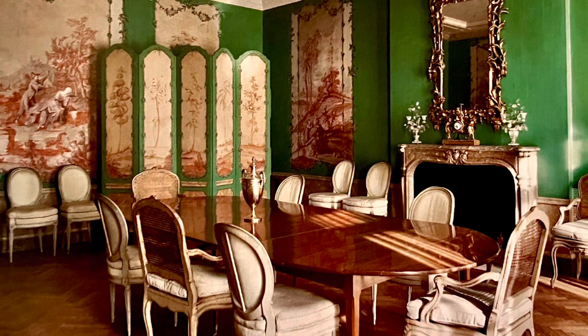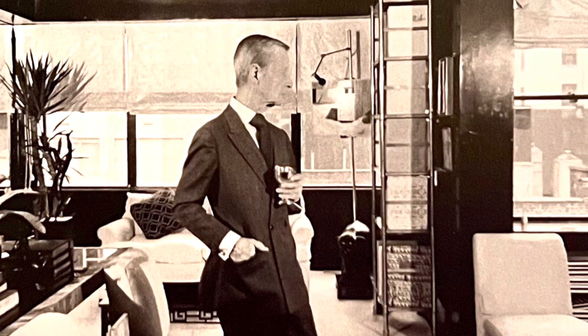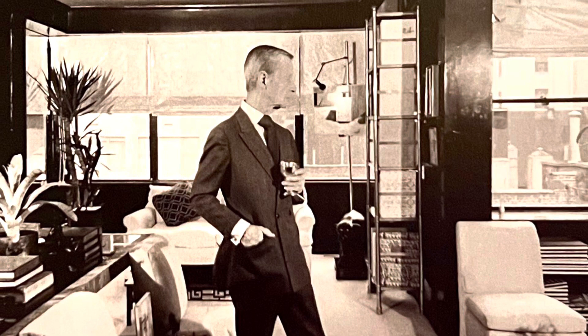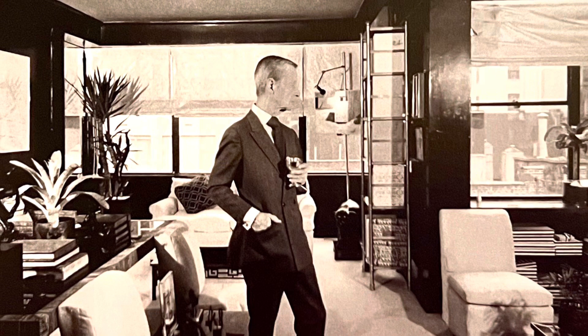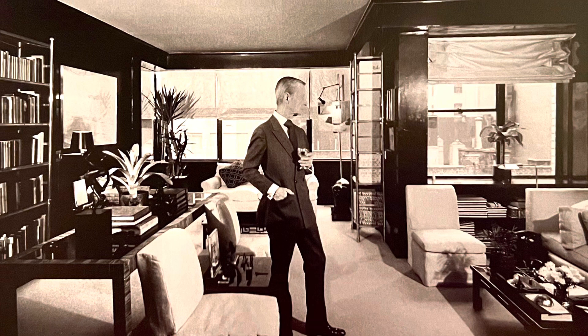Although this may look like a set from the show Mad Men, this is legendary designer Billy Baldwin as he stands in his own studio apartment in 1964. Billy chose to live in small spaces — he did have a larger home in Nantucket, but it had two rooms. Billy said of his one-room apartment on East 61st Street: 'The best decoration in the world is a room full of books.'